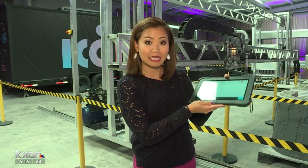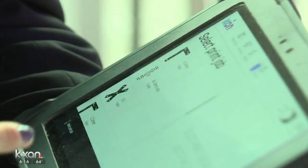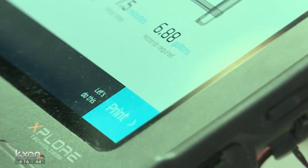Getting this printer started is pretty simple. This is app-based, so you have your app on this tablet, and anyone can learn how to use it. First, you choose what you want to print. In this case, we have a bunch of demo shapes queued up. And when you're ready, you hit the print button.